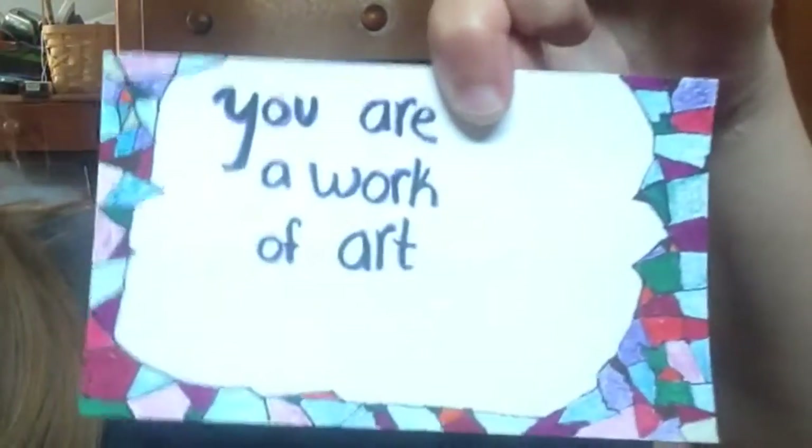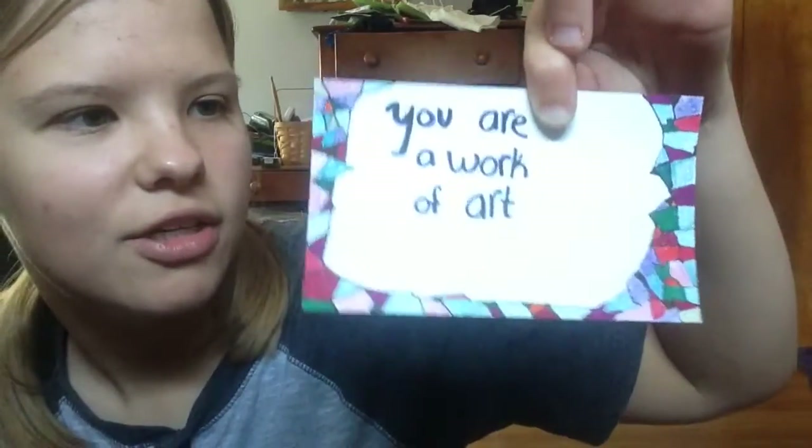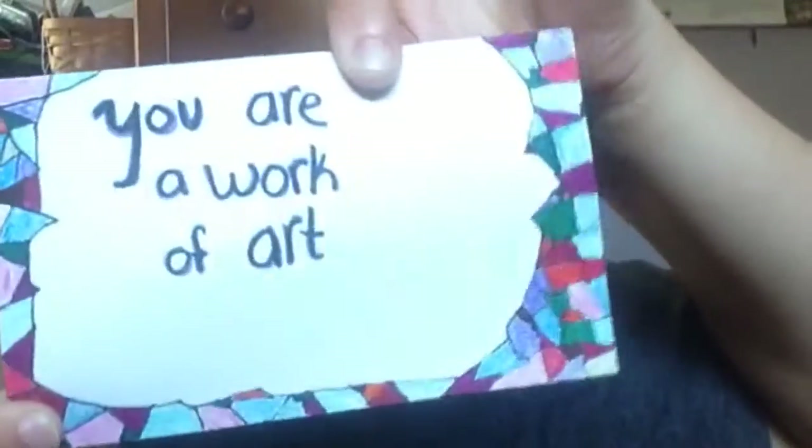'You are a work of art.' Just some self-love and loving who you are. And you've got some things that look like broken glass around the edges.